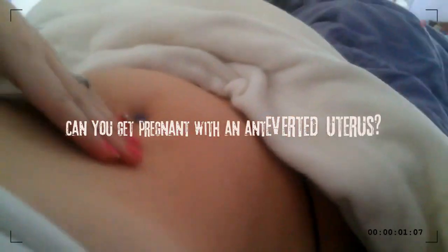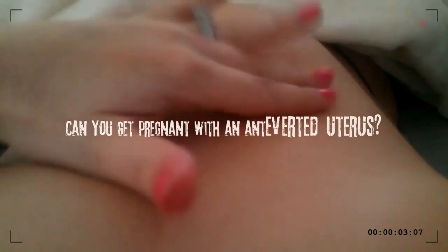Can you get pregnant with an anteverted uterus? An anteverted uterus is a natural variation, much like having a certain eye color. A person's uterus can also be tilted backward, which is less common and is called a retroverted uterus.